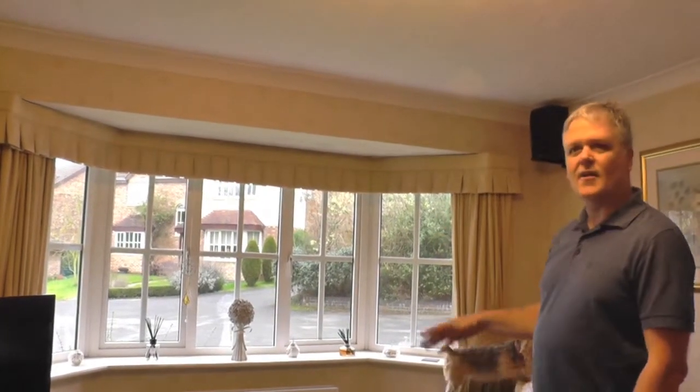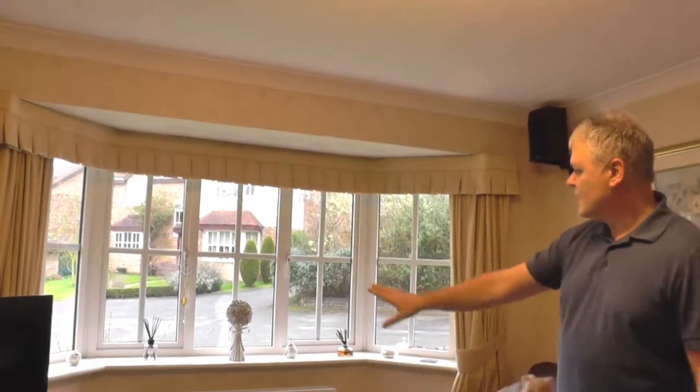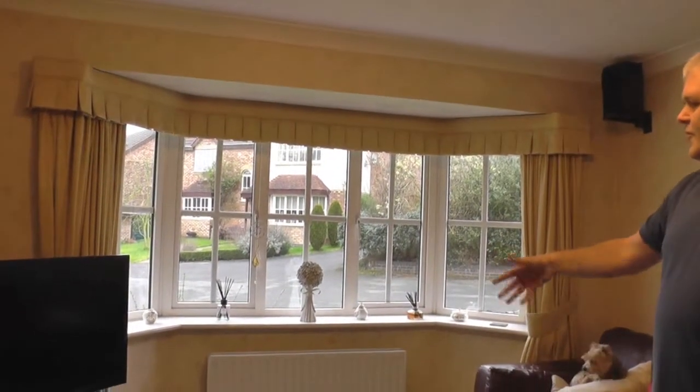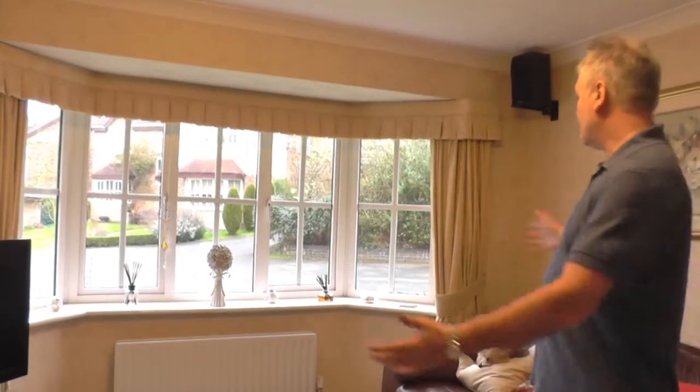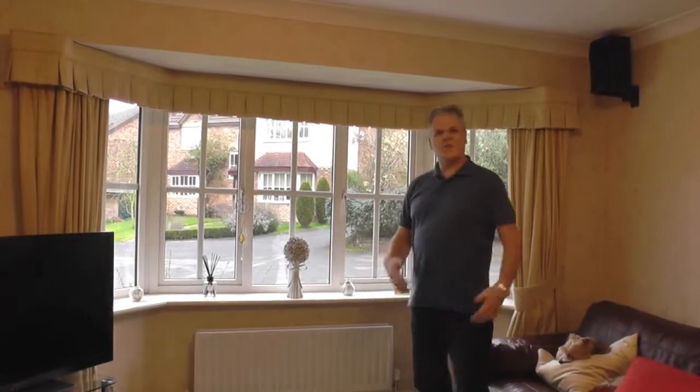Behind the curtain track are some honeycomb blinds that drop down. You'll see that it's like a conventional window with a radiator below. All the warmth for the room comes from that radiator and a radiator over here. In the winter when it's cold, you have to pull the curtains to, and the curtains either go in front of the radiator, or you have to tuck them behind, which doesn't look very nice.